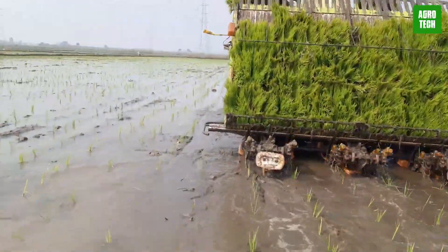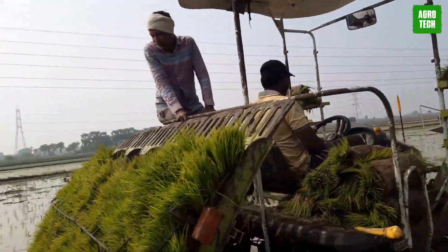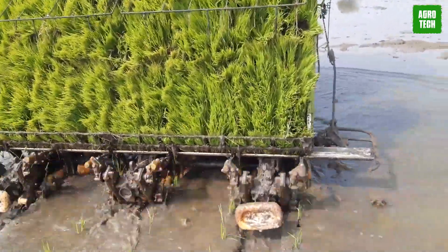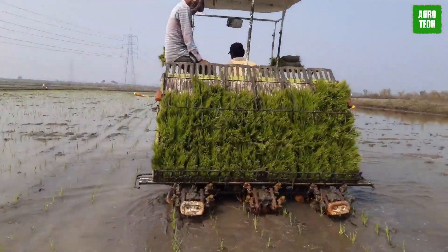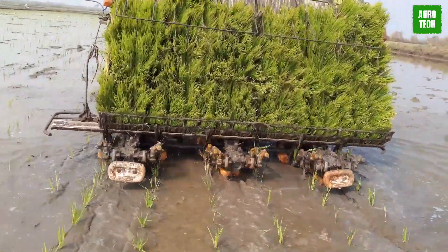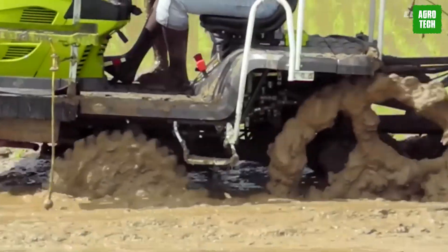Paddy Panther 26. The Paddy Panther 26 offers a transformative solution for commercial transplanting needs, particularly for custom hiring centers, entrepreneurs, and larger-scale paddy farmers. Under optimal conditions, it can transplant seven to eight acres in a day. The maximum of 27 hills per square meter — mechanical transplanting with the Paddy Panther 26 — is both cost-effective and efficient.